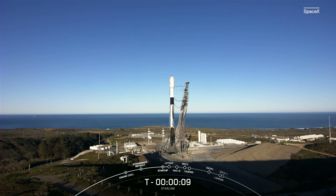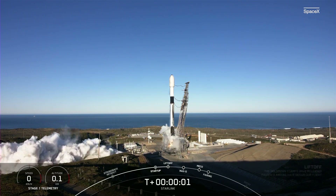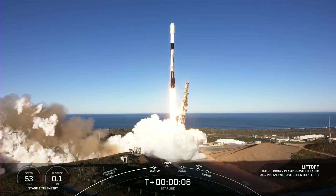T-minus 10, 9, 8, 7, 6, 5, 4, 3, 2, 1, engines full power, and liftoff of Starlink 2-6. Go Falcon, go Starlink.